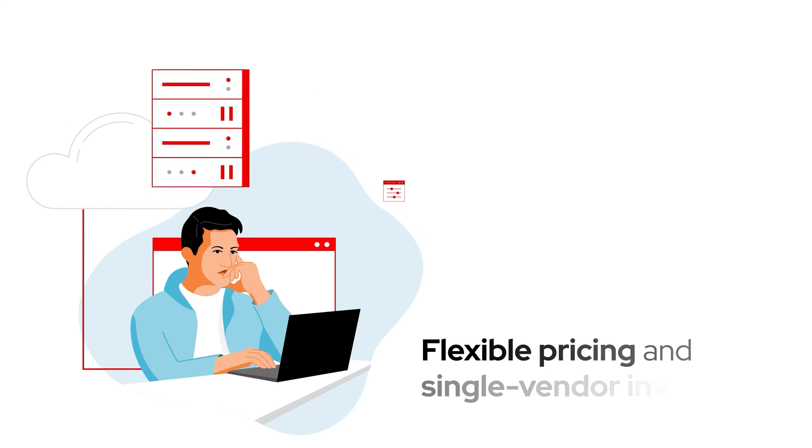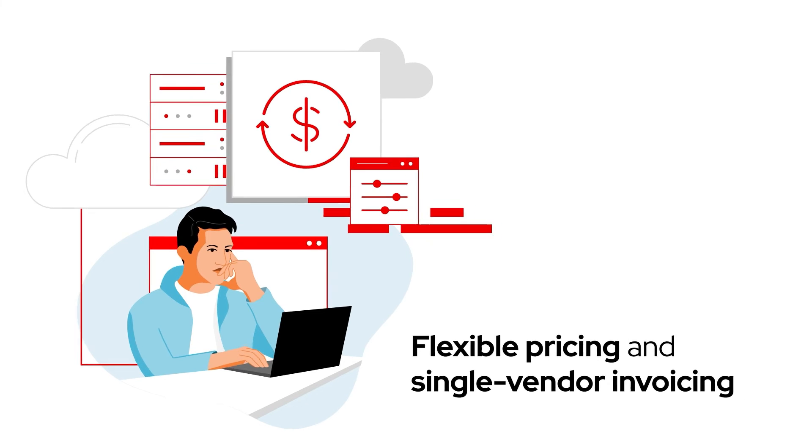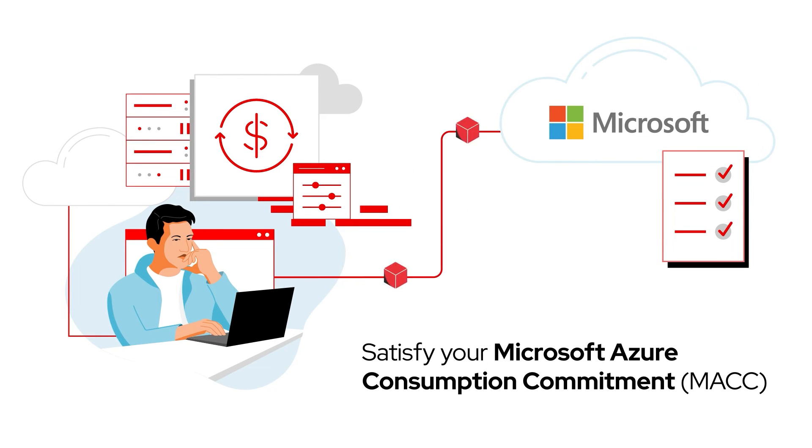You get flexible pricing plus the ease and convenience of single-vendor invoicing, and it counts towards satisfying your Microsoft Azure consumption commitment.